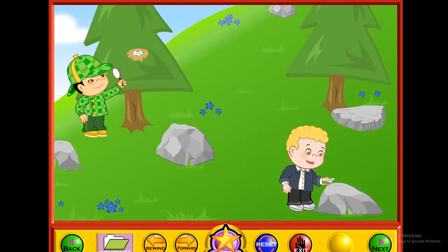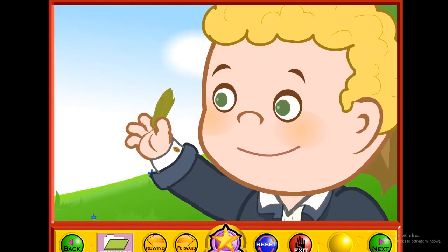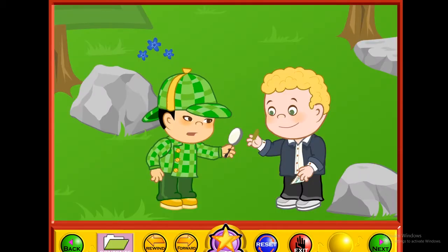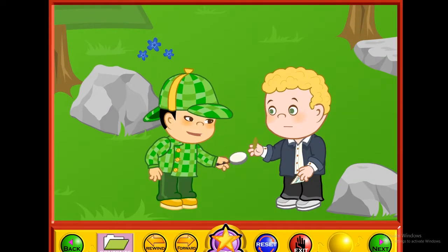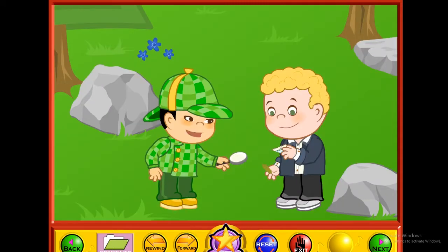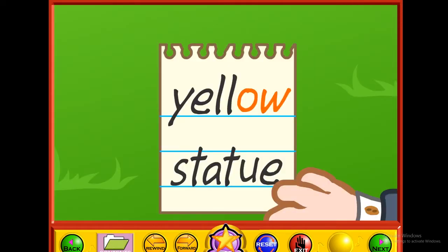I found the clue — it was next to this green feather. Hmm, I wonder if this feather means anything. Forget about the feather, Curly. What does the clue say? It says "yellow statue." This clue has long vowel sounds too. The letters O and W make the long O sound in the word "yellow," and the letters U and E make the long U sound in "statue."